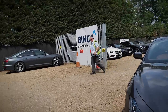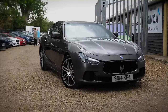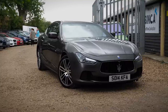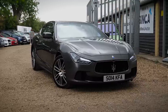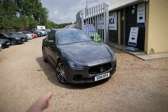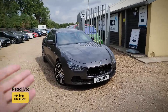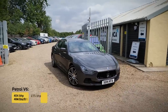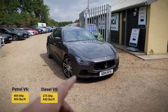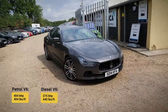Here we go then — a 2014 Maserati Ghibli diesel. They offered a few engine variants, but the main two were a three-litre V6 twin-turbocharged diesel and a three-litre V6 twin-turbocharged petrol. The petrol produced 404 brake horsepower and about 404 pounds-feet of torque, while the diesel produced 275 brake horsepower and about 440 pounds-feet of torque — so a bit more torque out of the diesel.